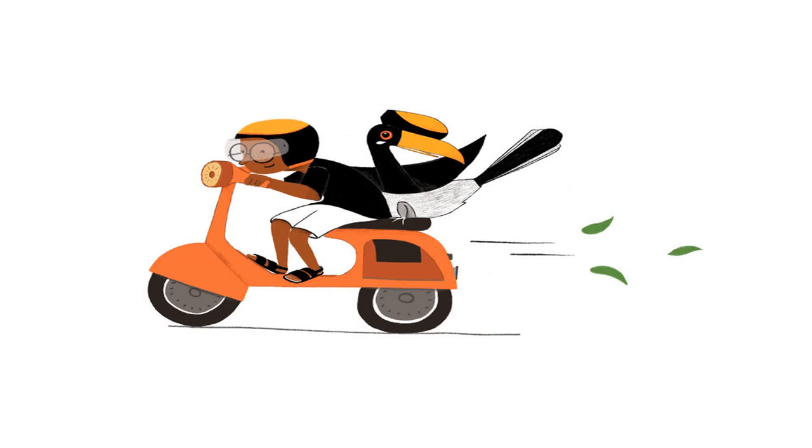Why don't hornbills have hair to comb? They look like they are wearing helmets. If I had a hornbill's helmet, I would ride around all day.